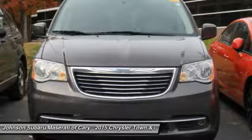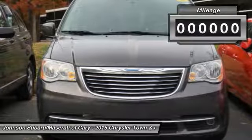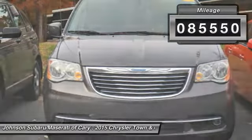Seat 7 comfortably and choose from Stow & Go Seating or the innovative Swivel & Go Seating. This vehicle has less than 90,000 miles.